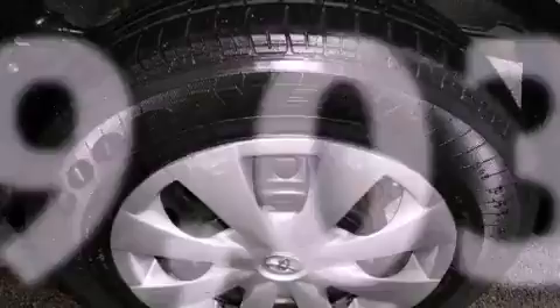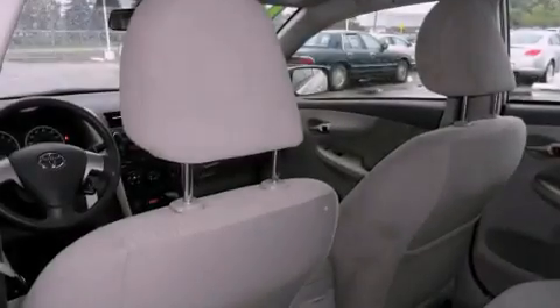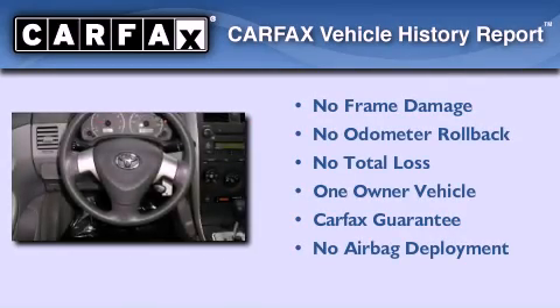With an EPA estimated rating of 34 miles per gallon on the highway, fuel efficiency does not take a back seat. This sedan has had only one owner and it qualifies for the Carfax buy-back guarantee.